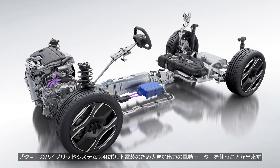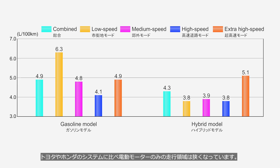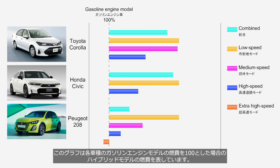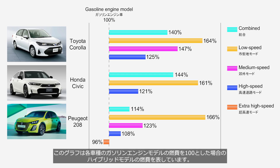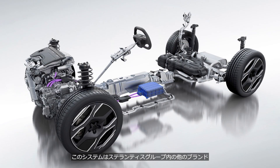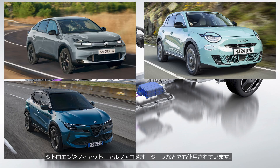Since Peugeot's hybrid system uses a 48-volt electrical architecture, it cannot employ a high-output electric motor, resulting in a narrower electric-only driving range compared with Toyota's and Honda's systems. Therefore, although Peugeot's hybrid models offer better fuel economy than their gasoline counterparts, the improvement is smaller compared with other hybrid systems. This graph shows the fuel economy of each hybrid model with the fuel economy of the corresponding gasoline engine model set at 100. Peugeot, which has a small electric motor, delivers excellent fuel economy at low speeds but offers no advantage from hybridization at high speeds. This system is also used in other brands within the Stellantis Group, such as Citroën, Fiat, Alfa Romeo, and Jeep.